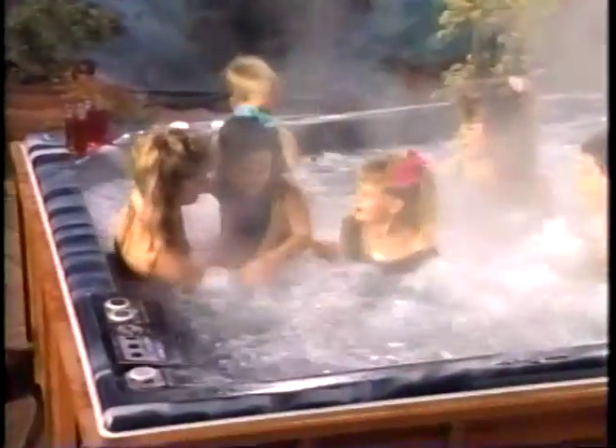Nothing can be more refreshing than a Morgan Spa. For relaxation, for joint and muscle therapy, and for family recreation, water and air jets can gently stimulate or massage with full force.